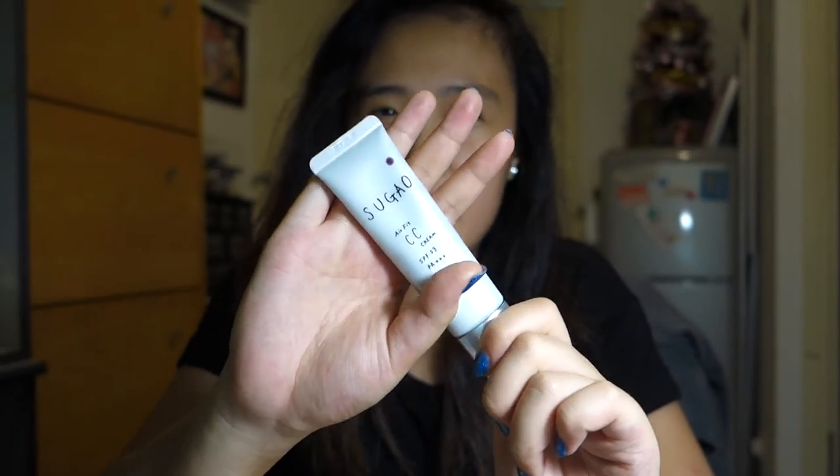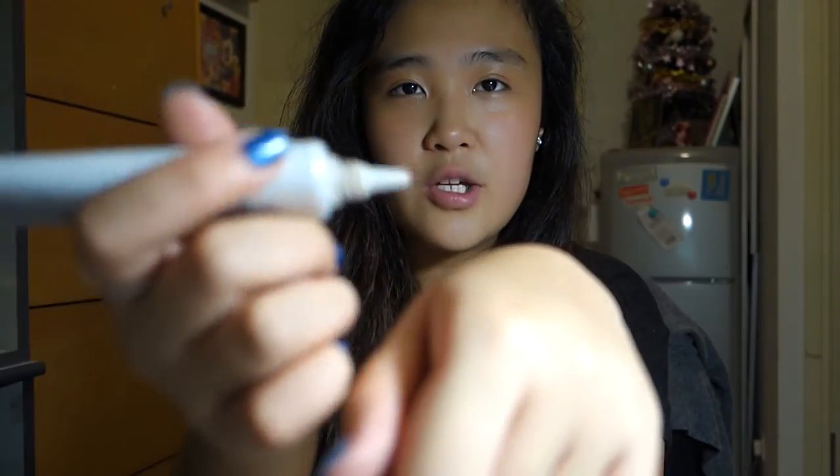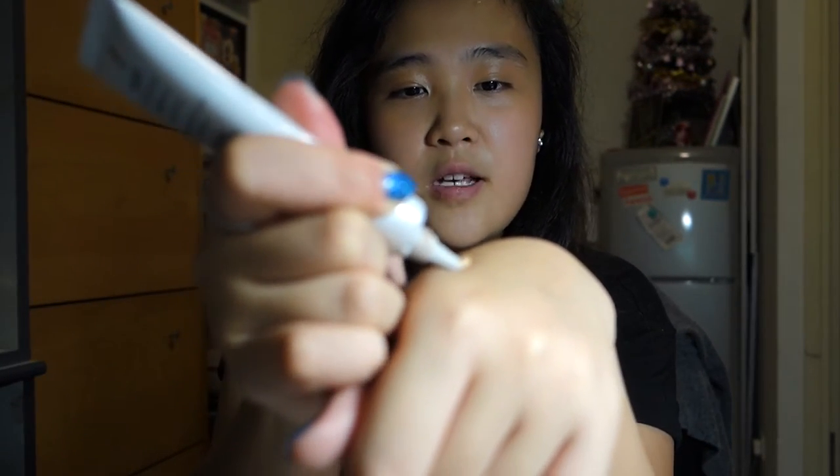I have normal skin but in summer especially I sweat a lot in my T-zone, so it's very hard for most of my products to stay on my face. Also, because I don't usually have a lot of problems with my skin, I don't really use a lot of foundation anyway, so I skip that step. I tested this product out at a Japanese drugstore and cosmetic store.